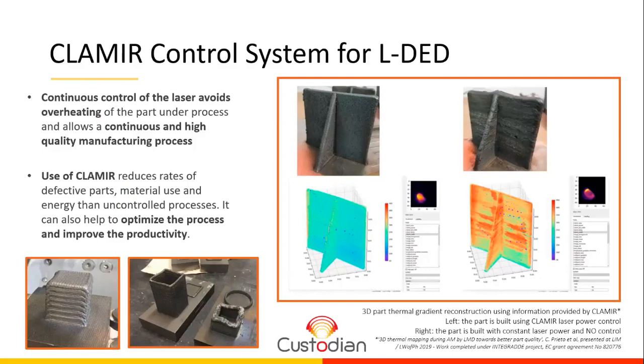CLAMIR can also help optimize the process and improve productivity as a powerful monitoring tool. In the composition on the right, you can see the 3D reconstruction of the instantaneous thermal gradient for the same part. Without control, there is an accumulation of heat towards the upper layers as the part is being built, and you can see the difference in surface finishing between the two parts. All this data was acquired and analyzed using the development capabilities offered by the system, as part of the work done by IMAN in the INTEGRADE project.